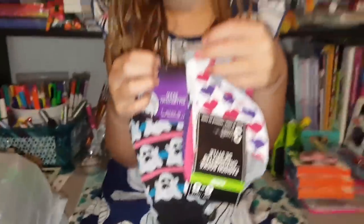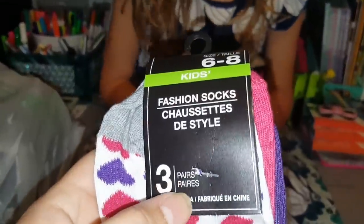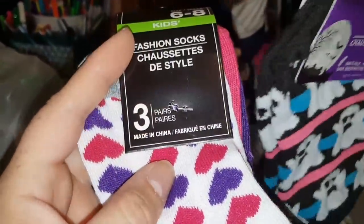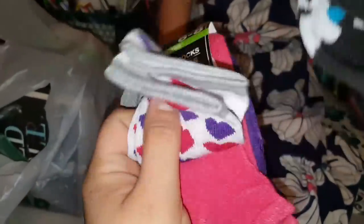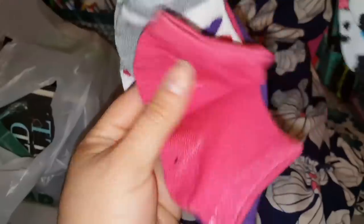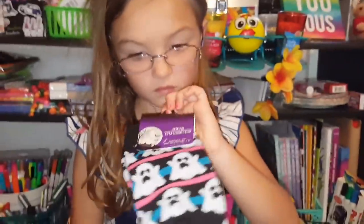Alright guys, the next thing that we found was from Miss Jasmine Jane as well. It was these kids fashion socks — you do get 3 pair and they are in size 6 to 8. These were just so cute with the little hearts, and then there is the matching pink and the matching purple. For a dollar, 3 pairs of socks — pretty good, huh girl?